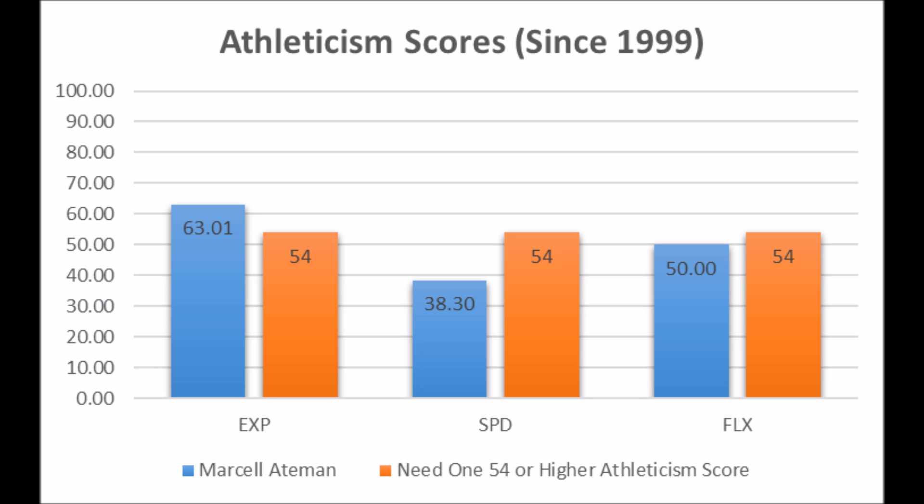When you look at his athleticism traits: 63.01 explosion score, 38.30 speed score, and 50.00 flexibility score. Aitman does have all-pro slash Pro Bowl athleticism in explosiveness — you only really need one athleticism trait to be an all-pro wide receiver. But when you combine his low production with athleticism that isn't elite — just one above-average trait — he looks a lot like Jerron Kreiner: a guy whose career most likely won't see a lot of success beyond that.